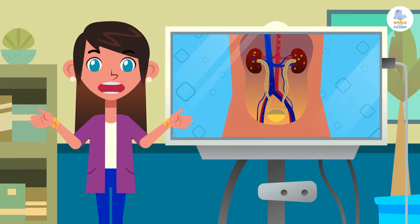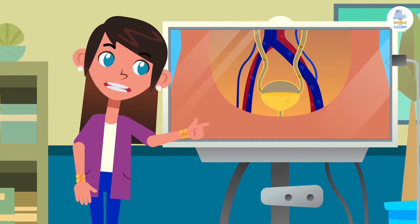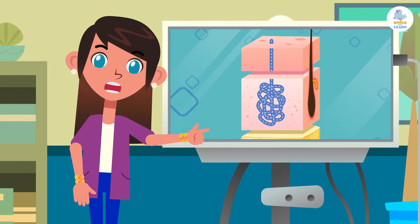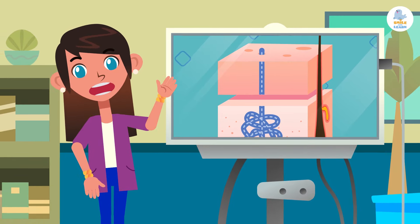Today we have learned that our body expels two types of toxic waste substances: urine, thanks to the urinary system, and sweat, through pores located on the skin. Interesting, isn't it? See you soon!